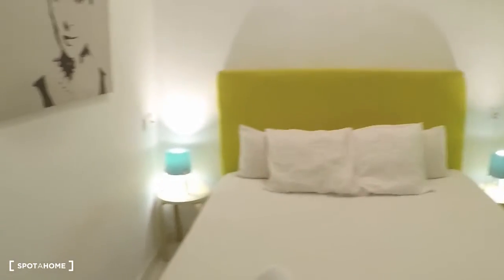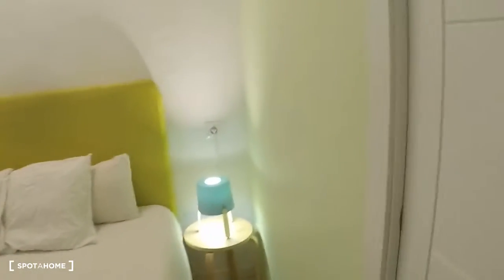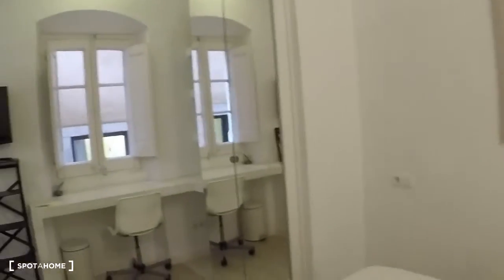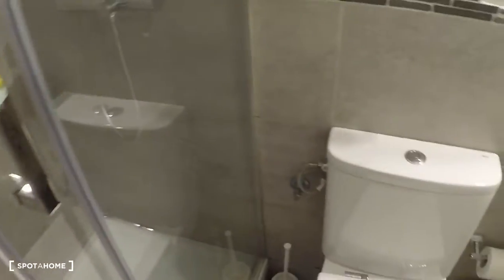And here is the bathroom — shower, toilet, and sink.